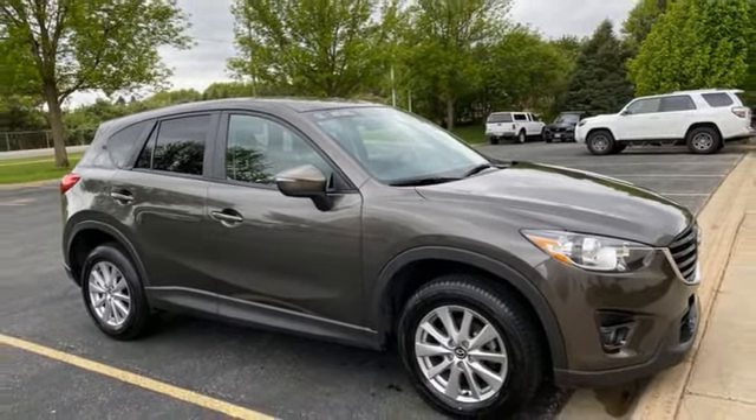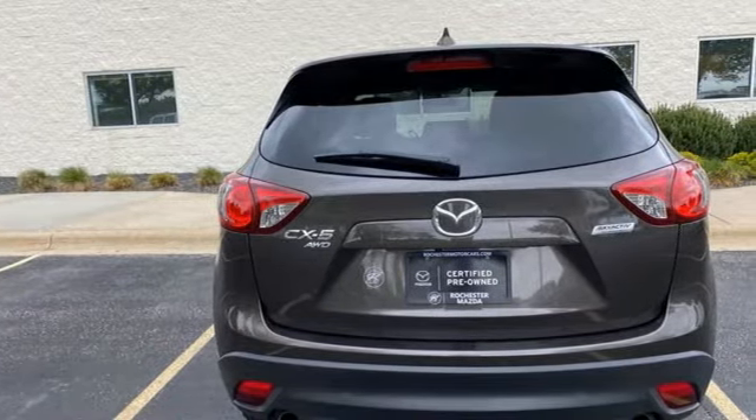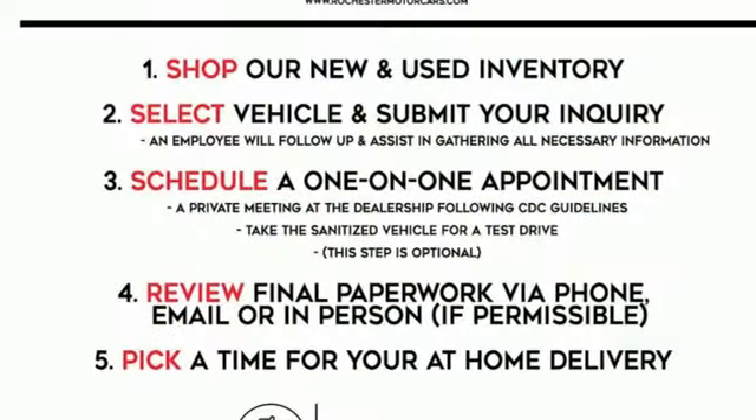The Car Connection remarks: if you've come out of a sport sedan or a hot hatch and are moving up to a compact crossover, this is probably the way to go. With Mazda, driving is what matters most.